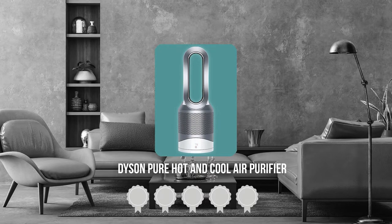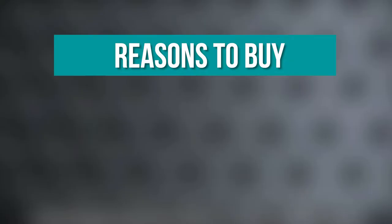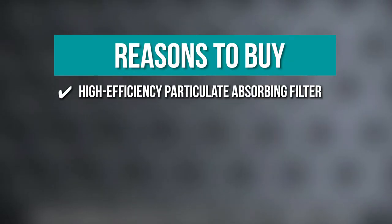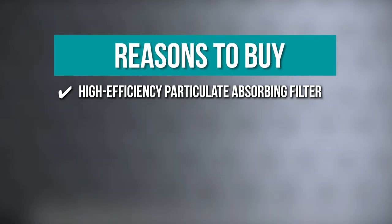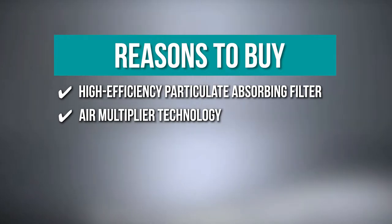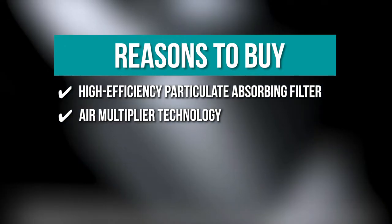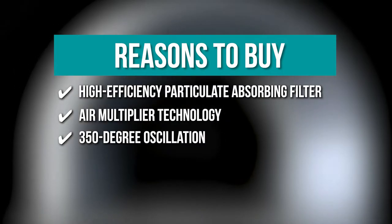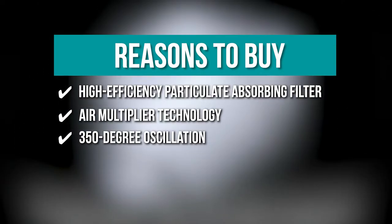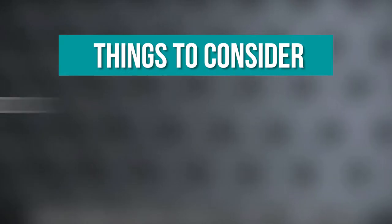TrustedShopperGuy.com has awarded the Dyson Pure Hot and Cool Air Purifier a four-batch rating. The team recommends this purchase based on the following: High-Efficiency Particulate Absorbing Filter that catches 99.97% of allergens as small as 0.3 microns. Air Multiplier Technology that projects purified air at 77 gallons per second. 350-degree oscillation that ensures the whole room is properly ventilated. Note: it's pretty loud.